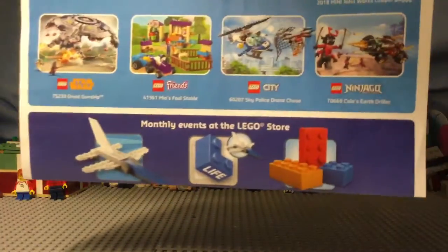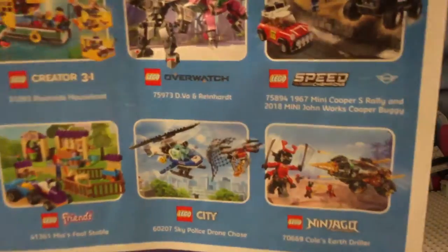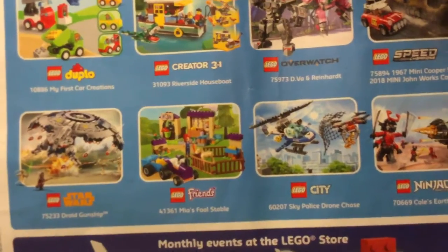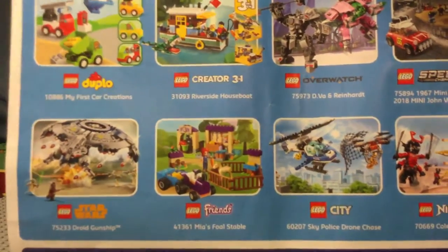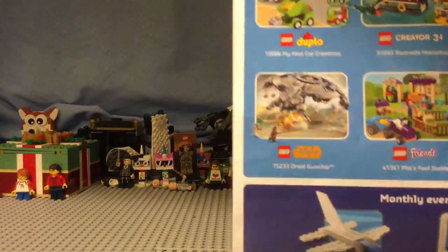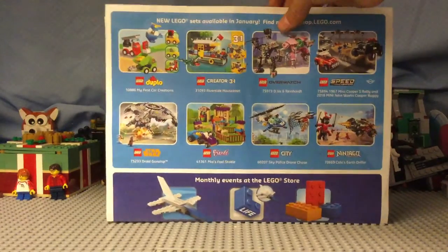Here it has some of the Lego Life apps, the plane mini build. I think that's the Lego Overwatch play event. We got some new sets like the Ninjago one, the new Speed Champions set, the city drone, and we got the D.Va and Reinhardt Attack. Then we have the Star Wars ones — there are more of them, but those are the ones I'm pretty excited about.